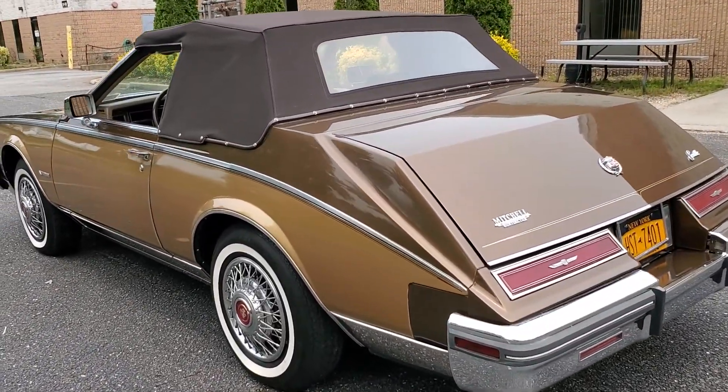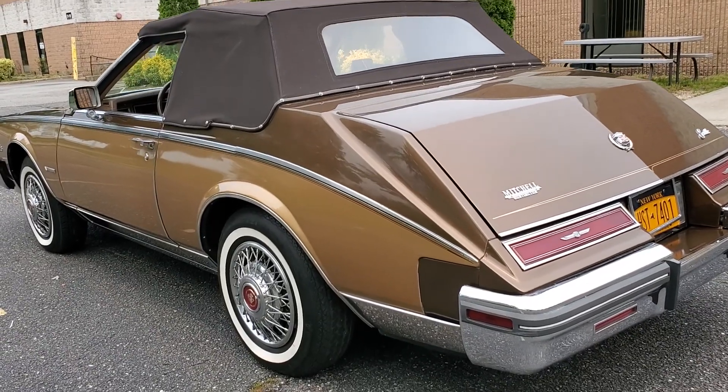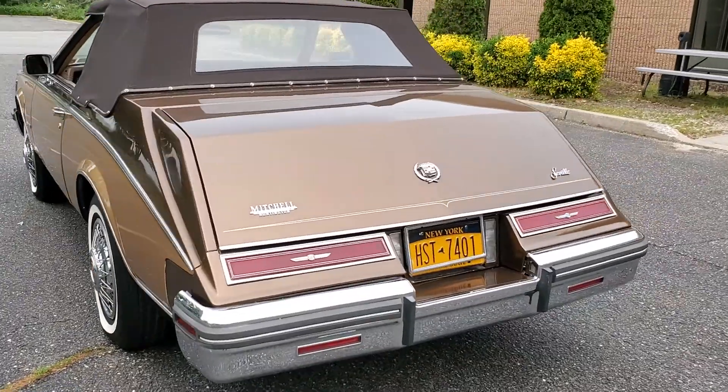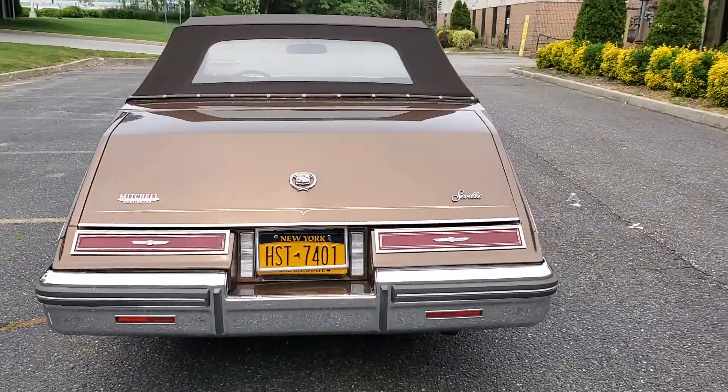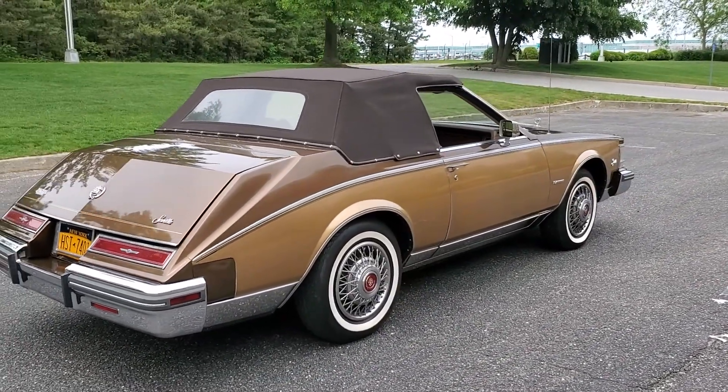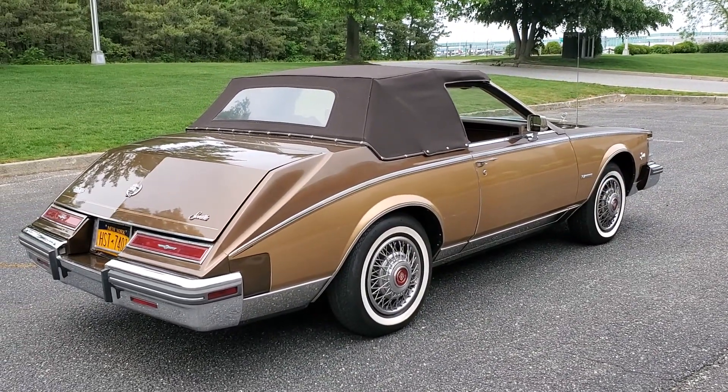A gentleman owned it who used to buy a new Cadillac every year. He purchased this one and held on to it, just drove it on Sundays. Unfortunately he passed away in 1989 and left the car to his family — they've owned it since.